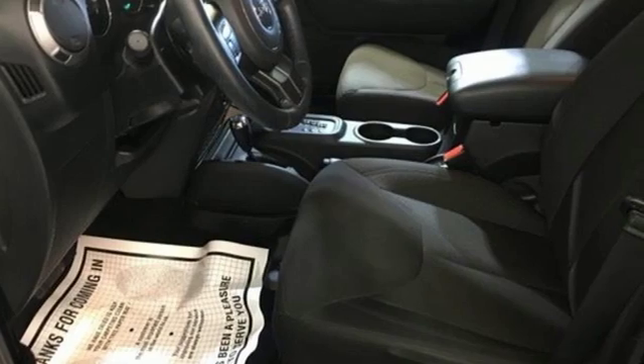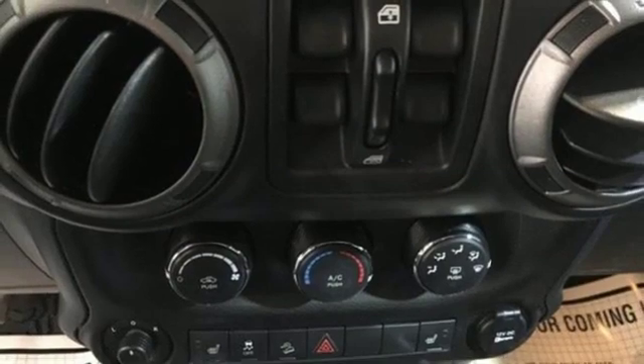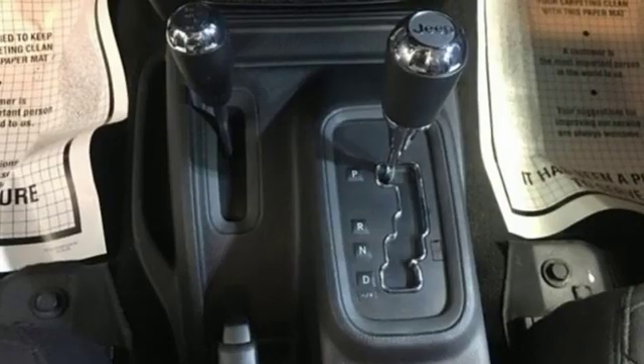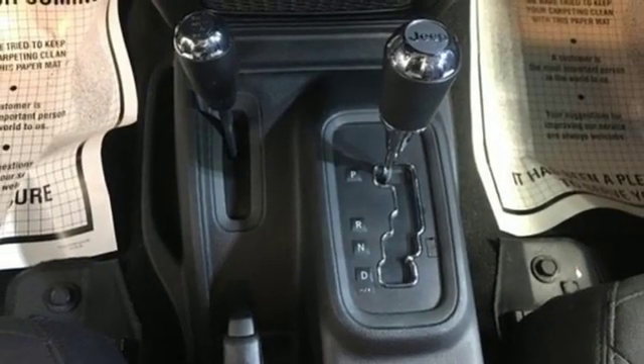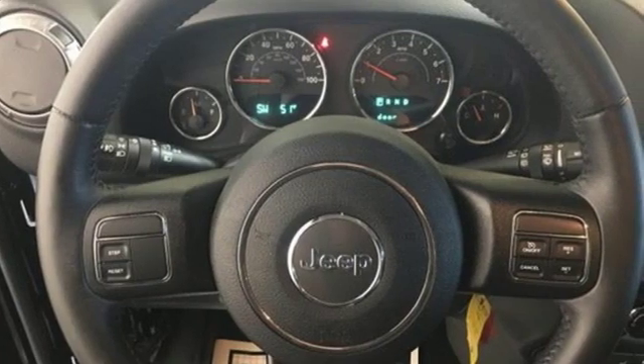Automatic transmission, front heated bucket seats, AM-FM satellite radio, auto-dimming rear view mirror, leather steering wheel, power heated mirrors, auxiliary audio input, Targa sunroof, remote engine start, and V6 engine.